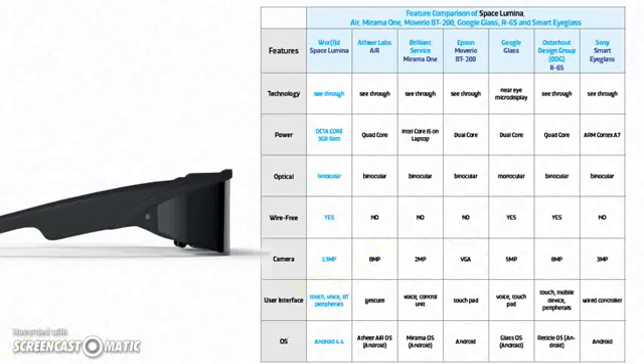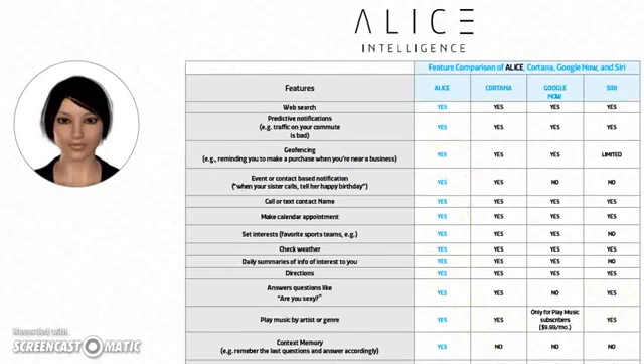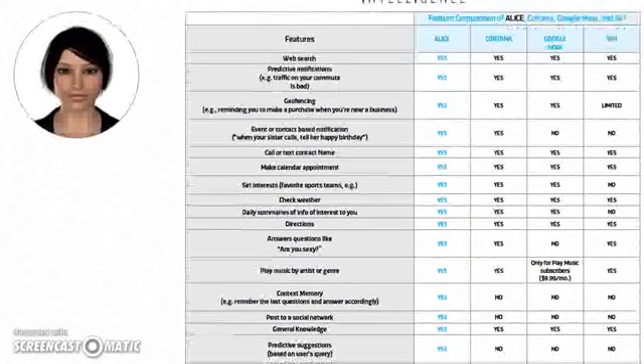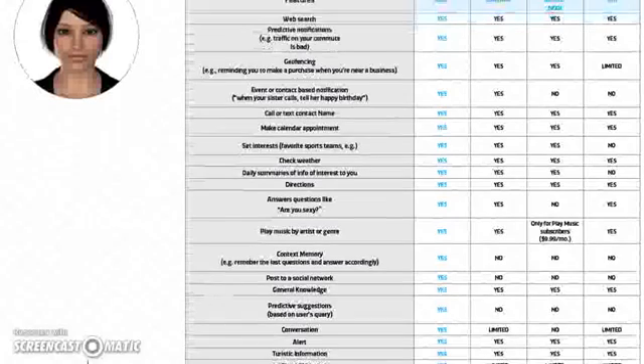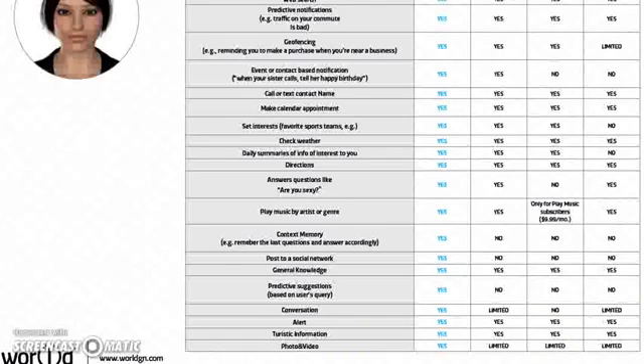Now we're going to look at the Alice intelligence. Check it out — look at this column, pause the video and compare it to the other columns. Some yes, some limited, some no — we've got yeses for days. There's the rest of the chart; again, pause it and do your comparisons.